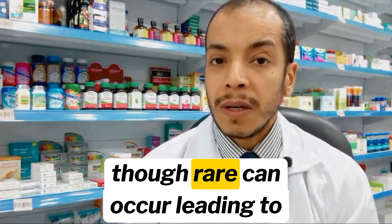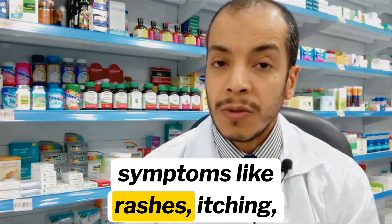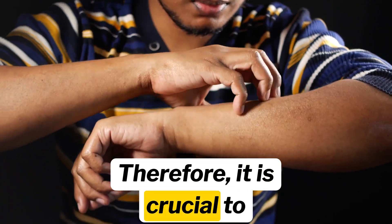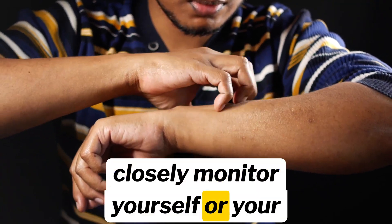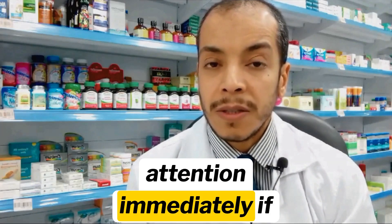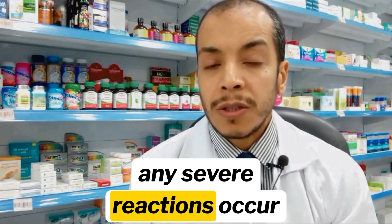Allergic reactions, though rare, can occur, leading to symptoms like rashes, itching, or difficulty breathing. Therefore, it is crucial to closely monitor yourself or your child for any unusual symptoms after taking ibuprofen, and seek medical attention immediately if any severe reactions occur.